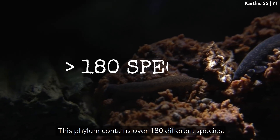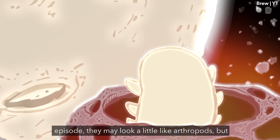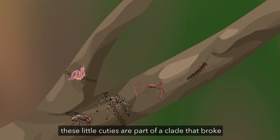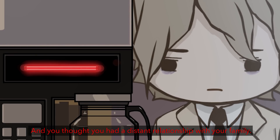This phylum contains over 180 different species, and similar to tardigrades, which we discussed in an earlier episode, they may look a little like arthropods, but these little cuties are part of a clade that broke off from their cousins over 520 million years ago. And you thought you had a distant relationship with your family?